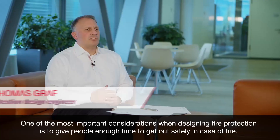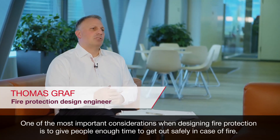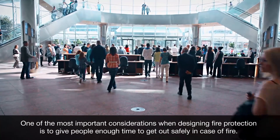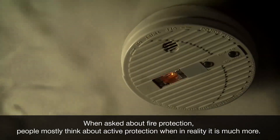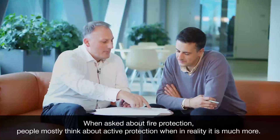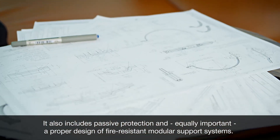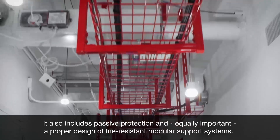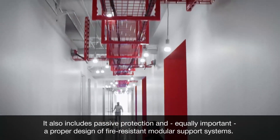One of the most important considerations when designing fire protection is to give people enough time to get out safely in case of fire. When asked about fire protection, people mostly think about active protection, but in reality it is much more — it also includes passive protection, and equally important, a proper design of fire-resistant modular support systems.